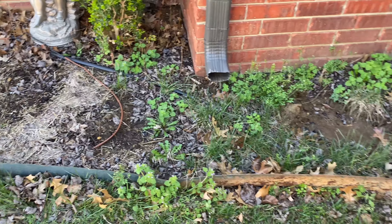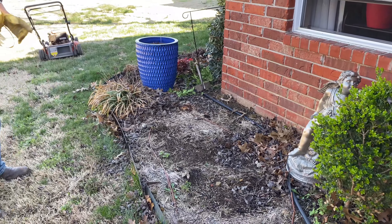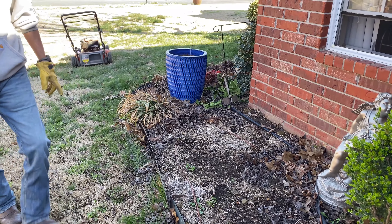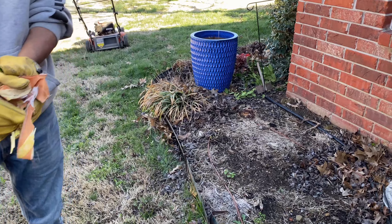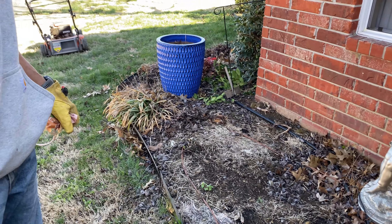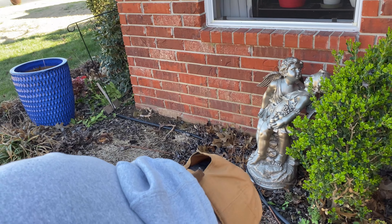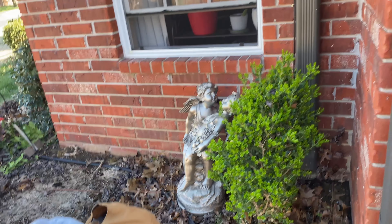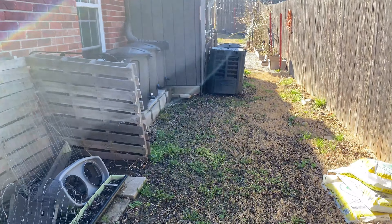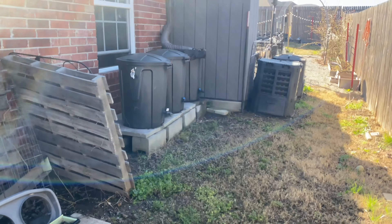We have a bunch of weeds and stuff to clean up over here for sure. I'm hoping that elephant ear comes back. We should have pulled that bulb out of there. If it had been on any other side of the house it probably would have been fine, but this is the north side and it barely gets any sun there. I was nervous about it anyway, but we did have a super mild winter so we may get lucky.